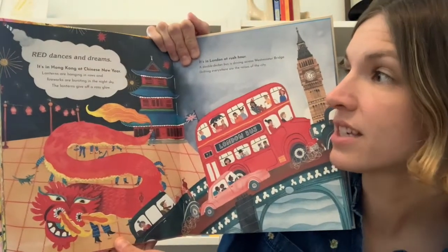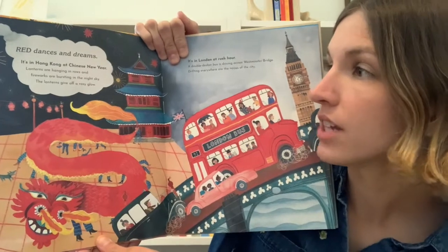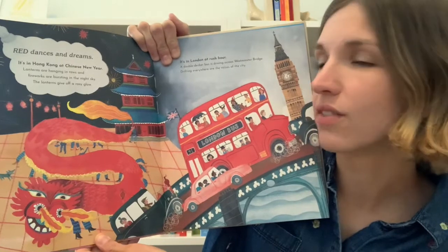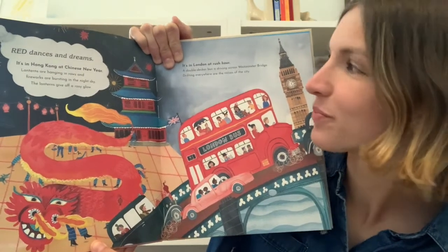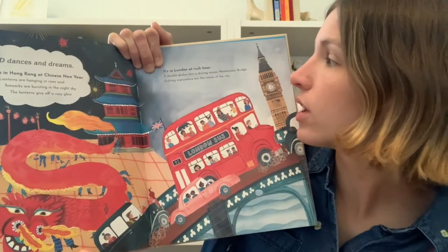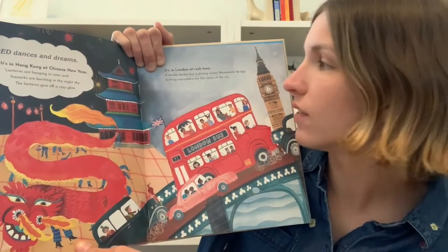Red dances and dreams. It's in Hong Kong at Chinese New Year. Lanterns are hanging in rows and fireworks are bursting in the night sky. The lanterns give off a rosy glow. It's in London at rush hour. A double-decker bus is driving across Westminster Bridge. Drifting everywhere are the noises of the city.